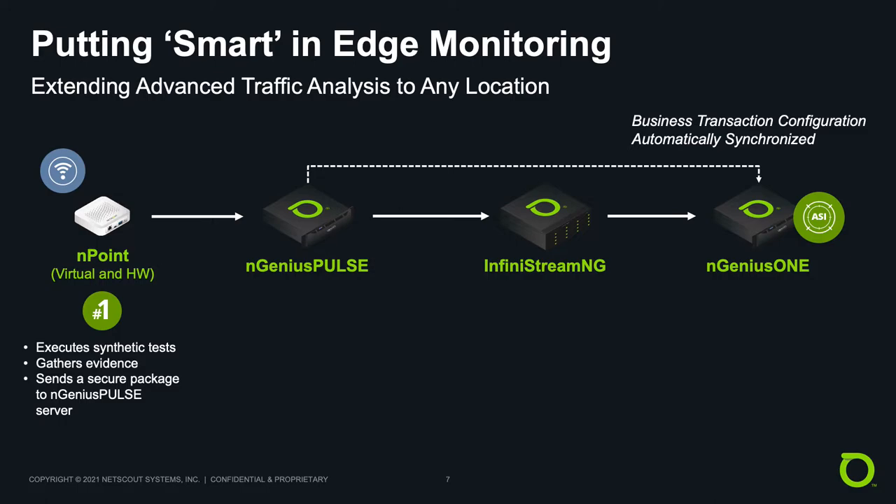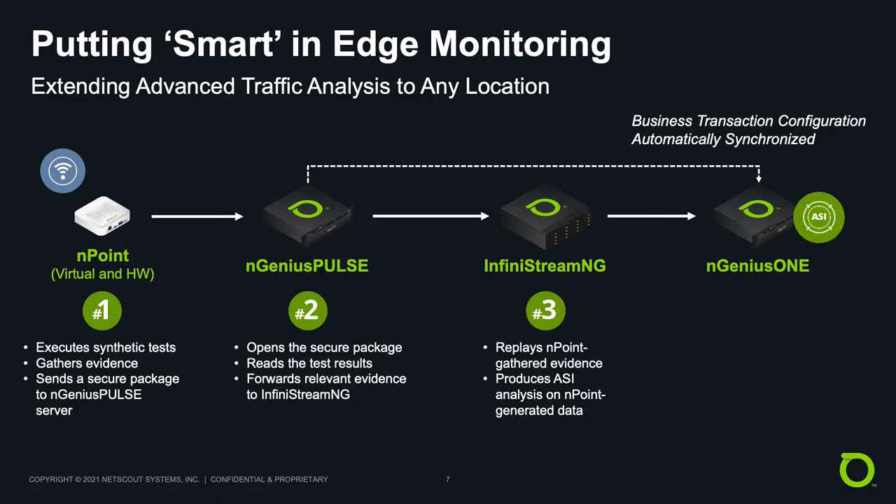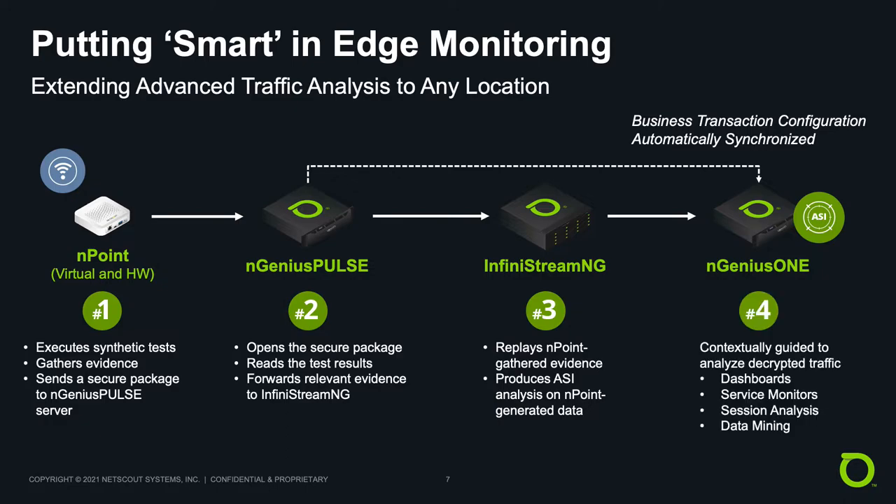The endpoints, which can be anywhere as virtual or physical devices, execute tests and send a secure package to the Ingenius Pulse server. The Ingenius Pulse server opens the package, consumes and interprets it, and forwards relevant information to the Infinistream NG. The Infinistream NG replays the evidence and produces Adaptive Service Intelligence, or ASI metrics, and analysis, and feeds it to Ingenius 1. Ingenius 1 then analyzes the decrypted traffic and presents it in actionable forms such as dashboards, service monitors, and session analysis. The SSL keys are part of the endpoint package of evidence, which enables Infinistream NG analysis to be based on decrypted evidence.